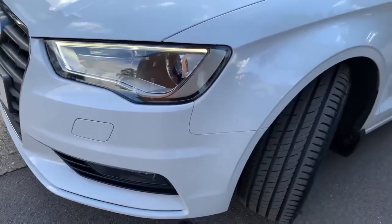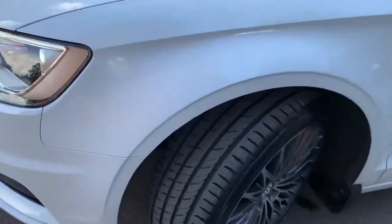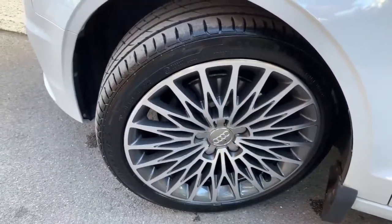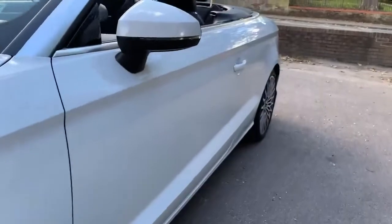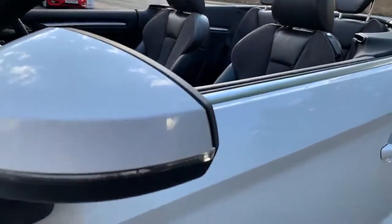Starting on the passenger side front quarter — no damage, no scratches. You can see a very good tire on the front. These are the optional BBS-style wheels and this one is in really nice condition. Looking down the passenger side of the car, can't see anything — all clean along there, mirror cap is fine.